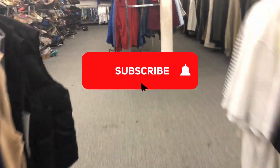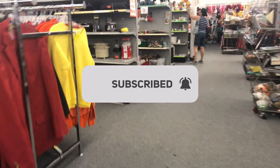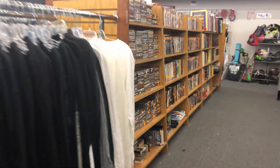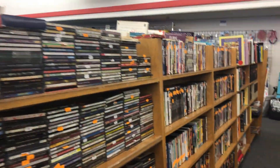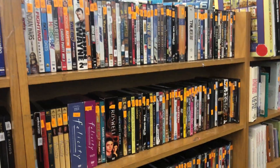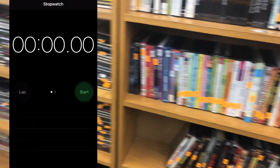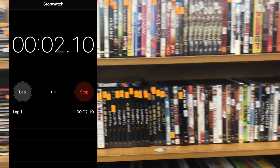I'm in here maybe once a week. They do have some good stuff here — the media section is pretty decent, tons of CDs and DVDs today. We're going to scan all of these, set a timer, see exactly how long it takes, how many units I end up walking out with. Let's get to work, set that timer and go.